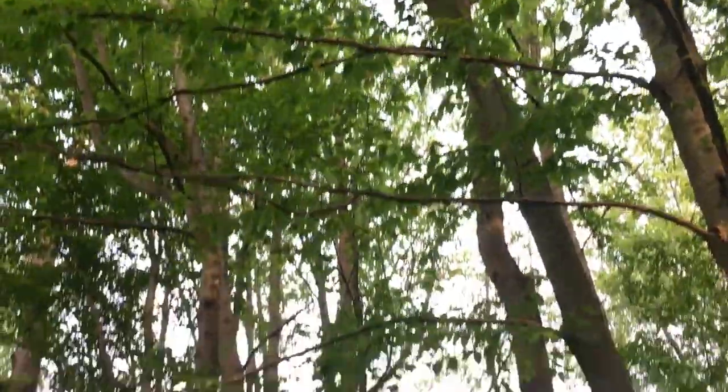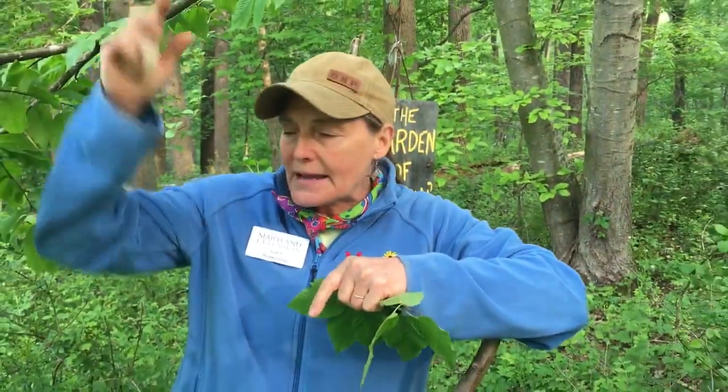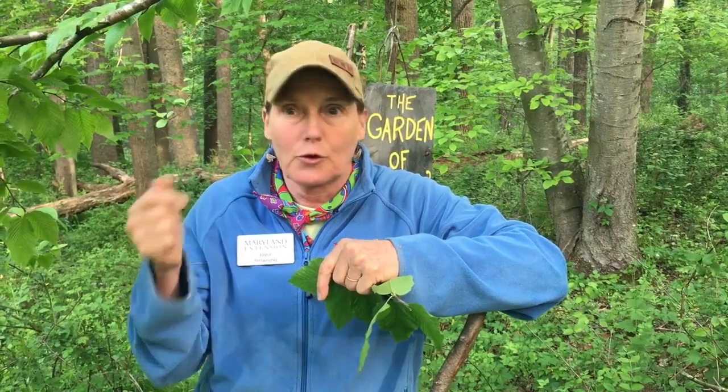It has pretty nifty, beautiful fall color, and it's a bit unique in our habitat because it prefers mountainous regions. It's native all the way from Maine down through Delaware, and then it kind of follows the Appalachian Mountains. It's listed as a full-sun plant.